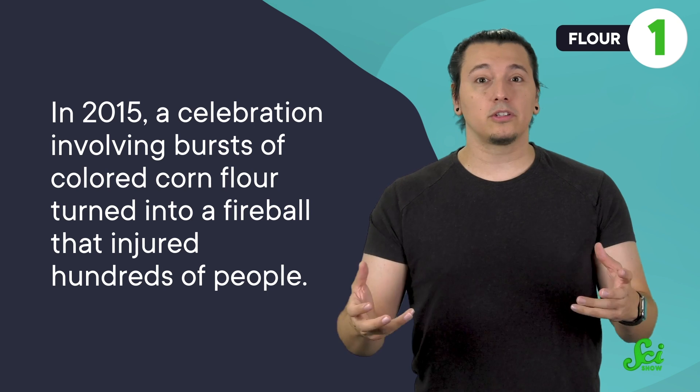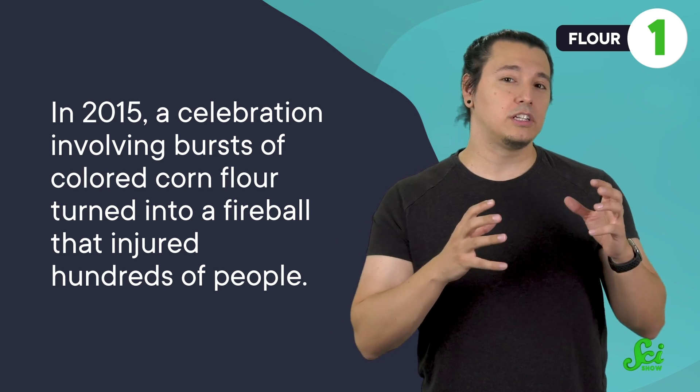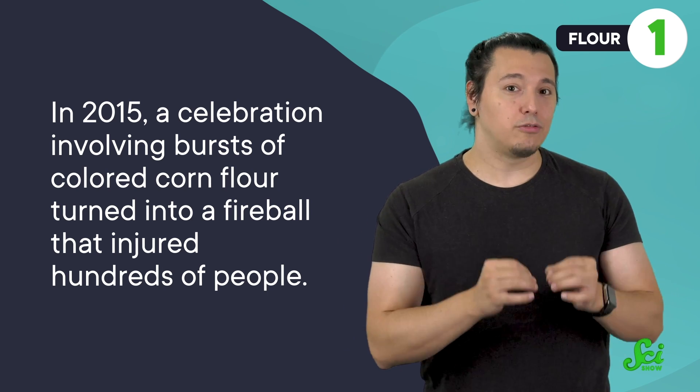In 2015, that exact scenario happened at a water park in northern Taiwan — a celebration involving bursts of colored corn flour turned into a fireball that injured hundreds of people. Thankfully, most cooking recipes that include flour involve getting it wet with water, making it much less dangerous in the kitchen. But even so, it pays to be careful when throwing bags of flour around any flames, like a stove. The same goes for other powdery foods like powdered coffee creamers, too.